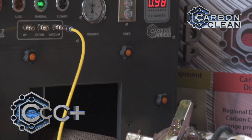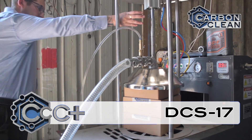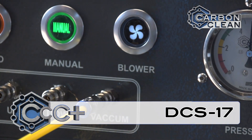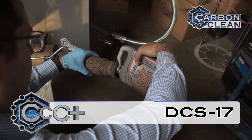Similarly, the DCS17 is designed to handle any domestic DPF, but also includes a rig for the specialist cleaning of Euro 6 filters. The DCS17 also features a flow meter to measure the DPF blockage, and a blower alongside the compressed air blaster to quickly dry the filter after cleaning.